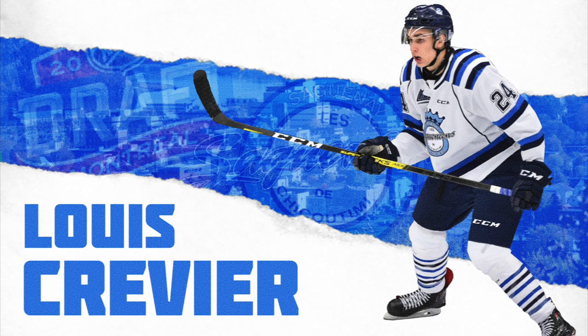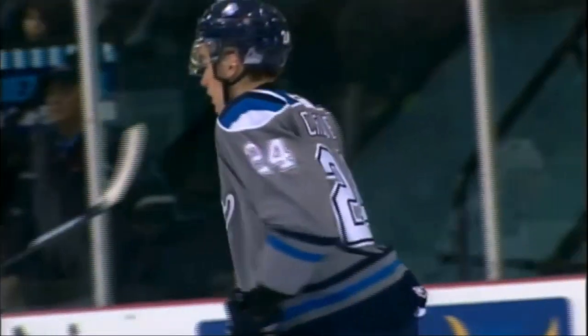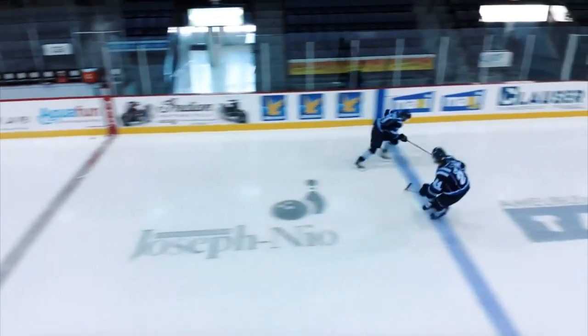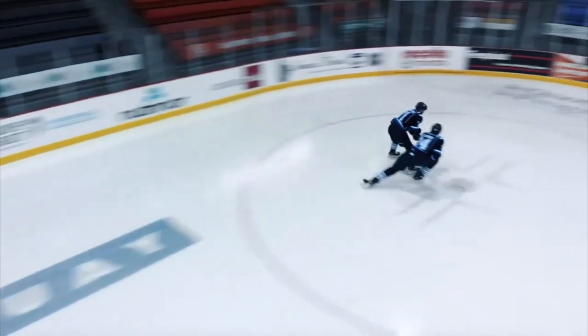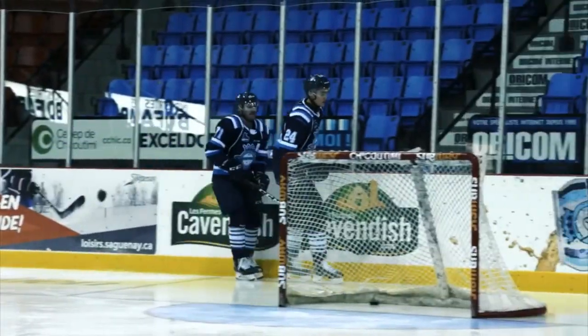Hello everyone, I'm Andy Lowe from NHL Draft Central and today we'll take a quick look at 2020 NHL Draft eligible Louis Crevier. Undrafted in his first year of eligibility, the 6'8 and 209 pounds defenseman has showed great improvement this season. He is now ranked 118th on CSS final rankings and is projected to be selected in the later rounds of the draft.